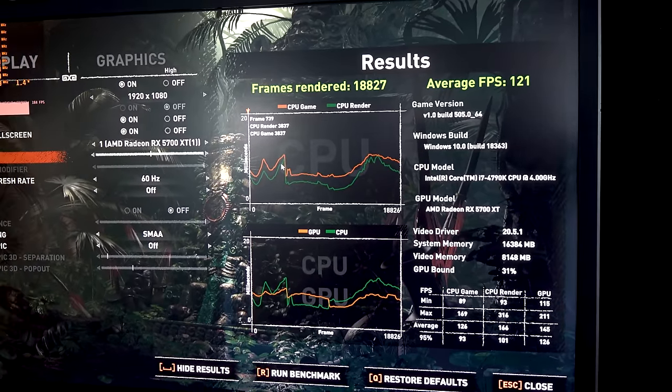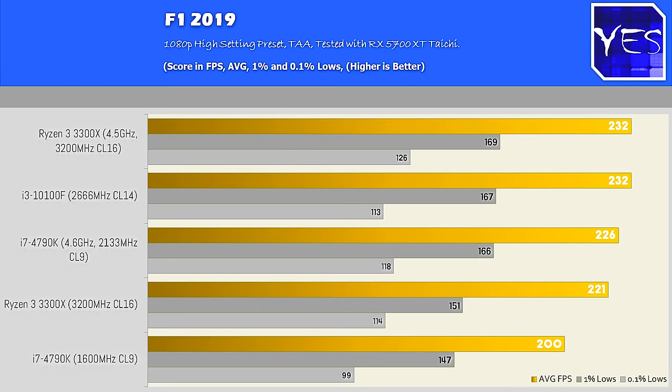Moving on to the F1 2019 results: the 4790K with 1600MHz XMP at out-of-the-box 4.4GHz does fall behind the 10100F and the 3300X. But they were trading blows once the 3300X was overclocked, so the i3 did very impressively in this game.